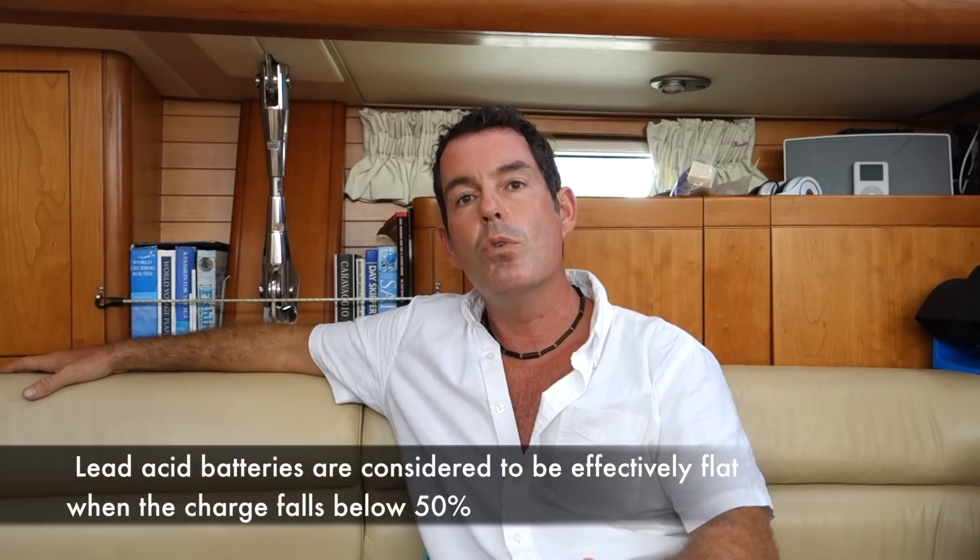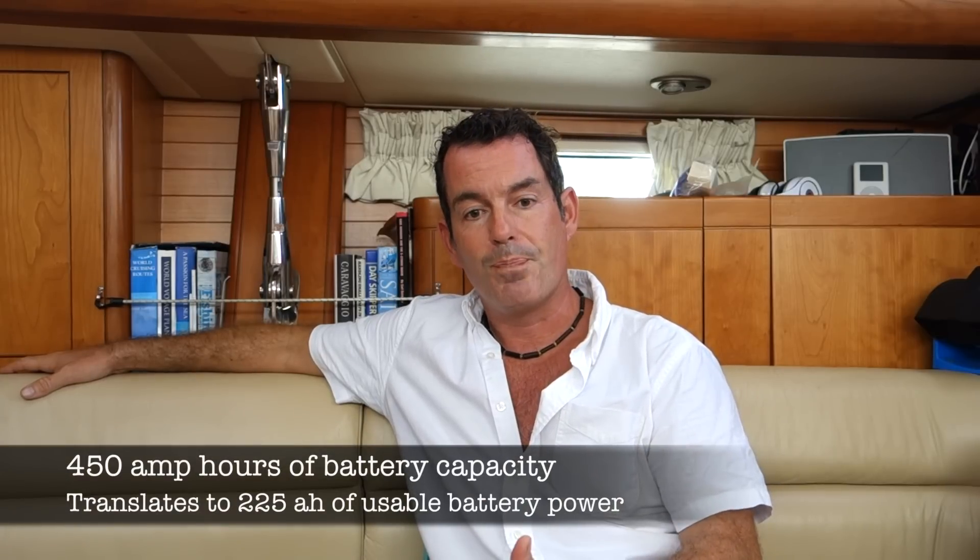However, there are lots of variations. With 450 amp hours in a regular battery, when you get to 50% the batteries are effectively flat, so you only have 225 amp hours of usable power. Lithium batteries let you use about 80% of available power, but we use lead-acid which are much cheaper. Our batteries cost about $200–$250 each, whereas a comparable lithium battery is about $2,000 — a massive price difference.